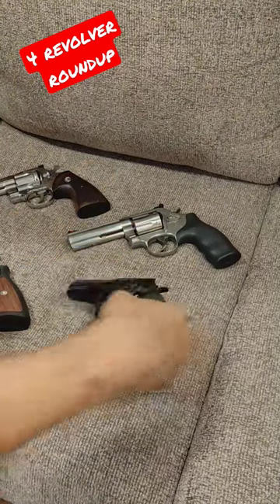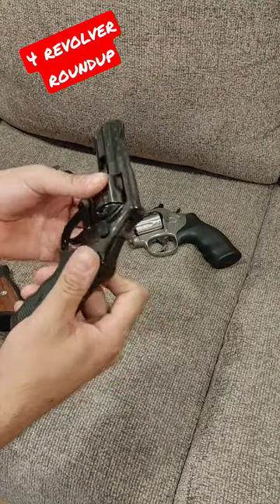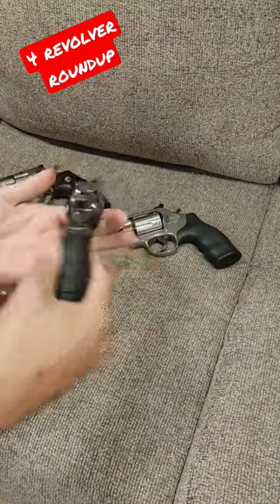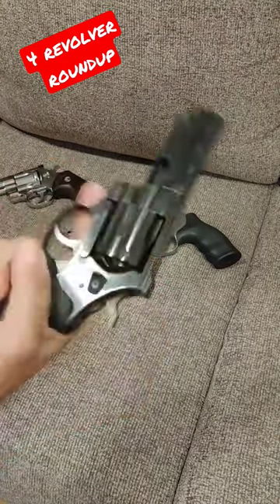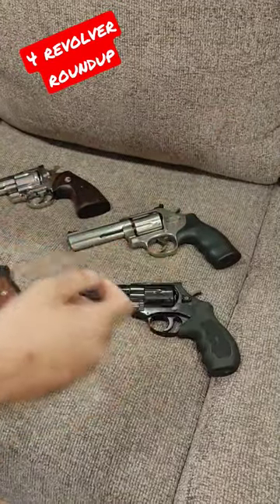Rapid Revolver Review Roundup. Here we go. First up, we have the Windicator 357. This is before EAA was the importer, but it's still a Windicator. Very nice. Showing some age, a little bit of rattles, but overall still in good condition.